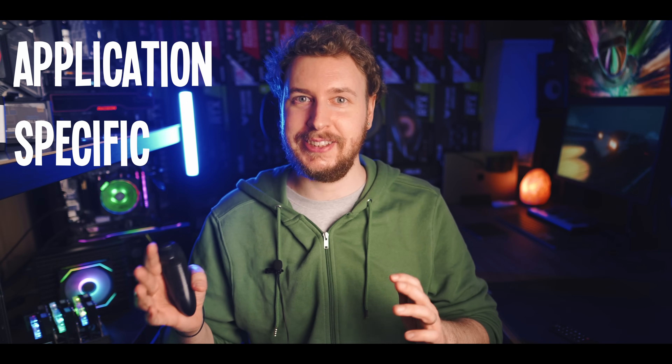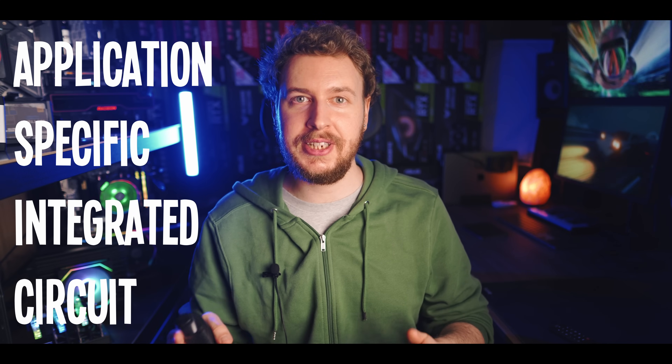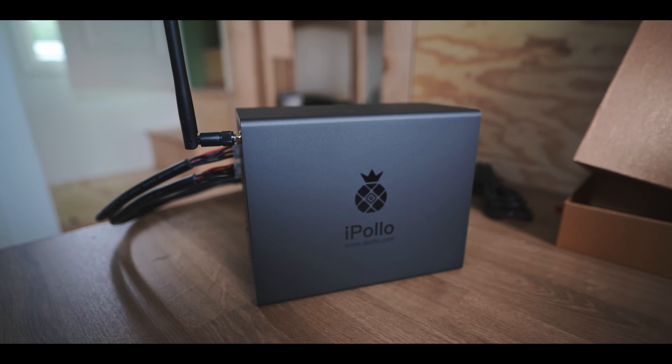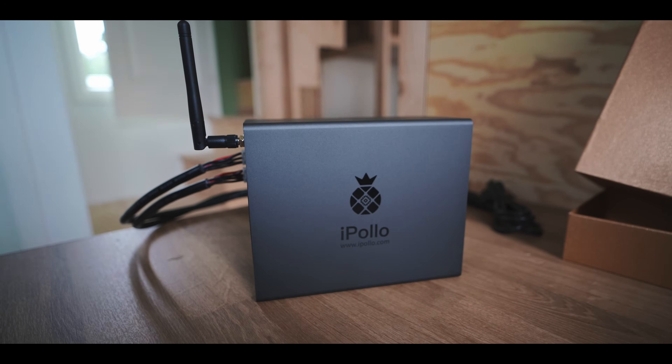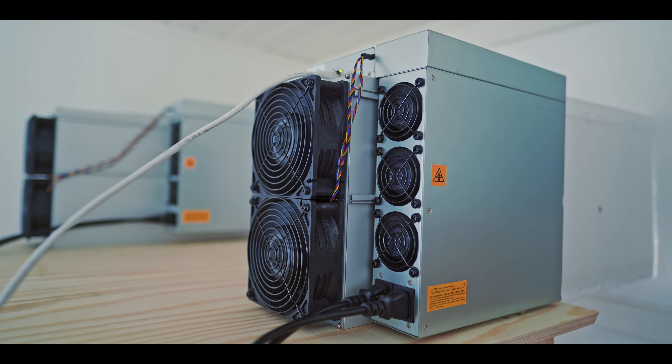ASIC mining on the other hand is different. An ASIC miner, short for application specific integrated circuit miner, is a purpose-built machine just for crypto mining. They come in different shapes and sizes, from silent mini box miners aimed at small home miners, to big loud 3000 watt machines and even higher-end water-cooled beasts for industrial settings.